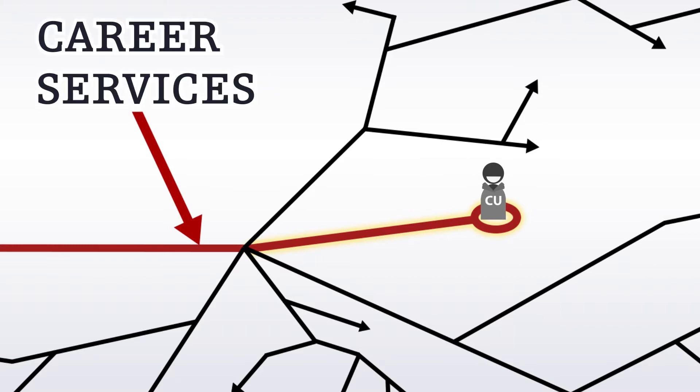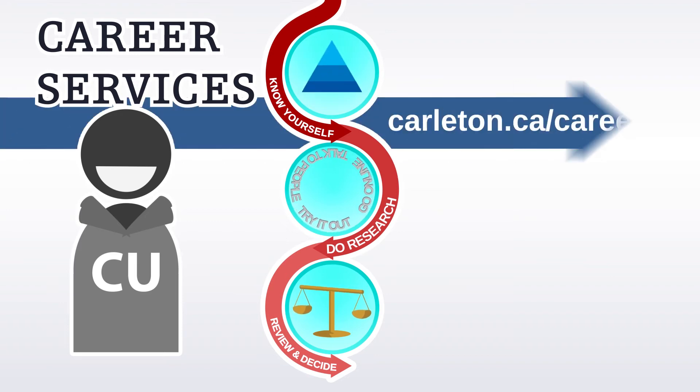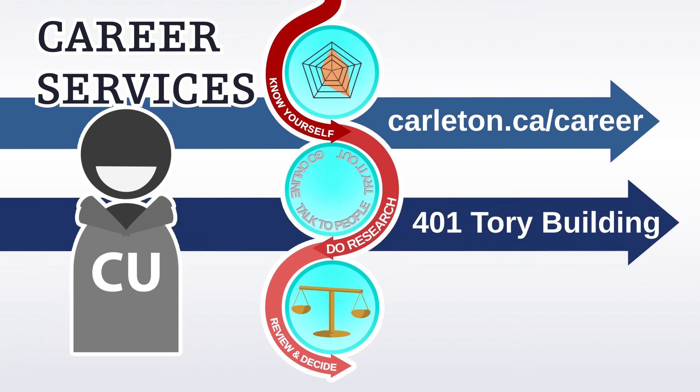Remember, Career Services is here to help you through every step. Visit our website at carleton.ca/career for more information, or drop in to 401 Torrey Building where you can chat with a Career Services staff member and start exploring your options. See you there!